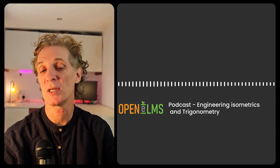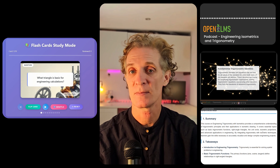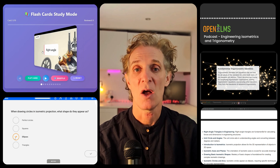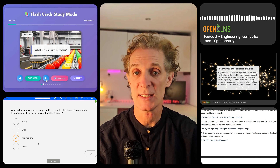That course becomes a podcast, a video series, study notes, flashcards, assessment questions — all from the same source material, all maintaining the same quality standards.